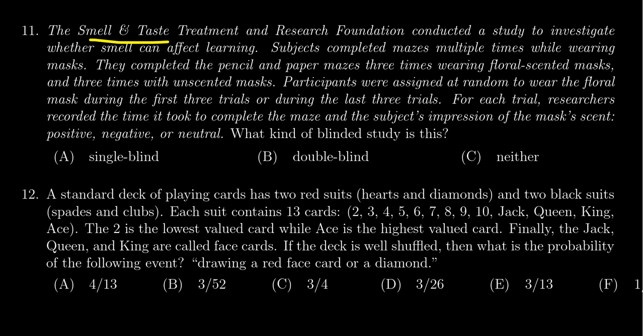The Smell and Taste Treatment and Research Foundation conducted a study to investigate whether smell can affect learning — that would be kind of fun to know. Subjects completed mazes multiple times while wearing masks. They completed the pencil and paper mazes three times wearing floral-scented masks and three times with unscented masks.